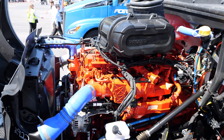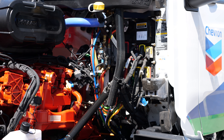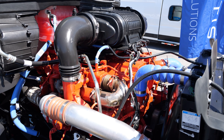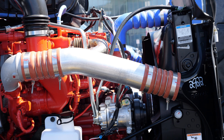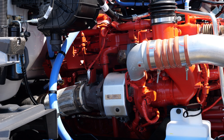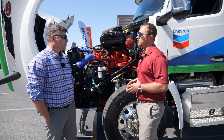It's something we want to offer customers. We consider ourselves leaders in natural gas and we offer it in a variety of models. This will also be in our 520 refuse truck and vocational applications as well. As for power numbers, this truck has 400 horsepower, but the great thing about the new X15N is we can go anywhere from 400 to 500 horsepower and up to 1,850 lb-ft of torque.